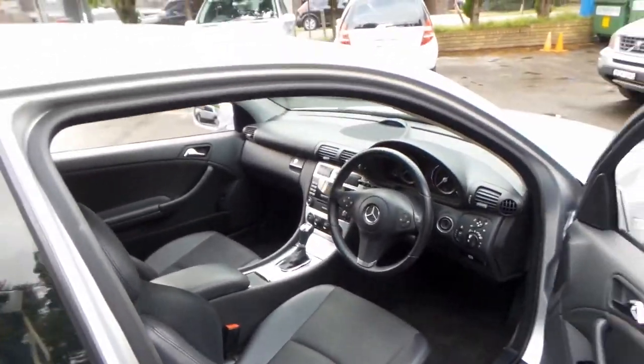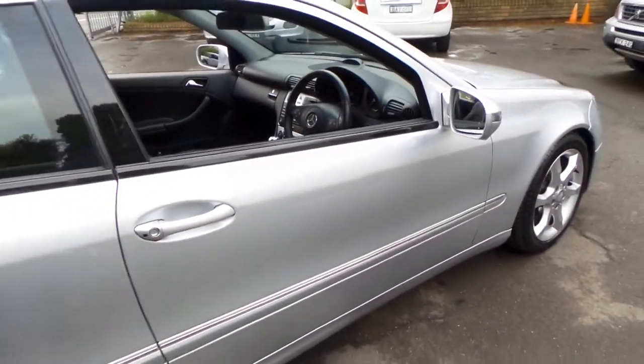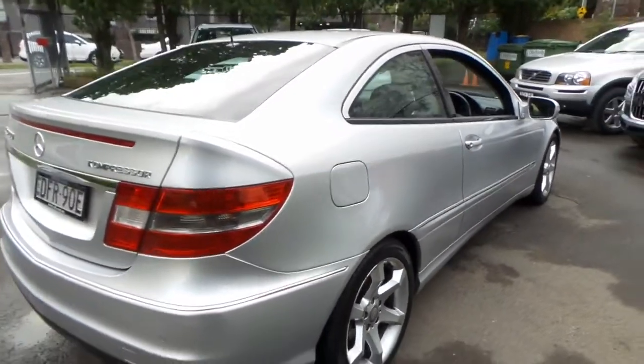It's got automatic headlights, cruise control, and a speed limiter. It's got a very nice set of tyres on it.